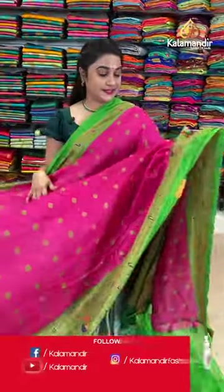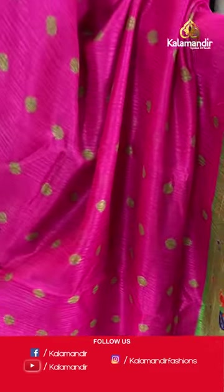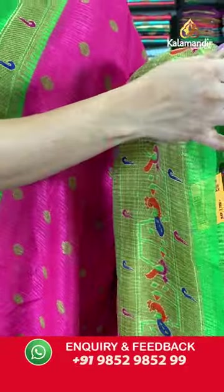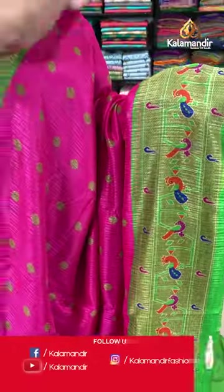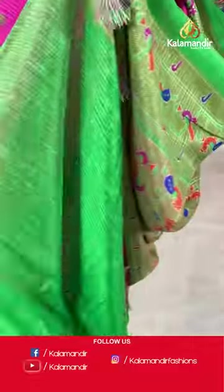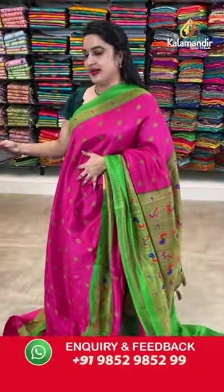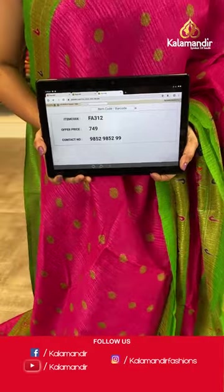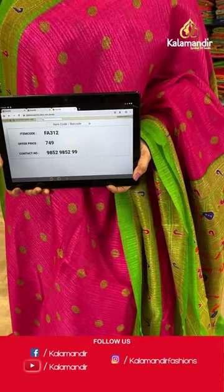The very familiar combination is here — pink and parrot green colour. The body is with the printed dollar booties. The contrast border with the printed Paithani peacocks and the Muniya booties and temple design. Contrast pallu with the Paithani print. Paired up with contrast plain blouse. Saree code is FA312 and Viva's price Rs.749 only. To place an order, take a screenshot and share on our WhatsApp number which is 9852985229.